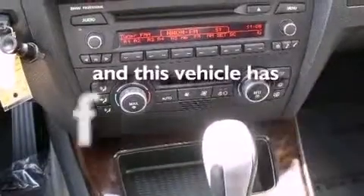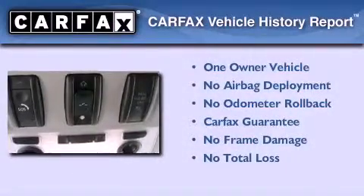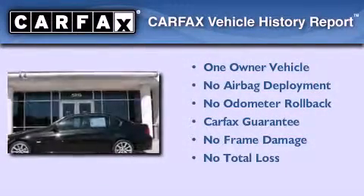This vehicle has fewer than 32,000 miles on the odometer. This BMW has had only one owner, and it qualifies for the Carfax buyback guarantee.